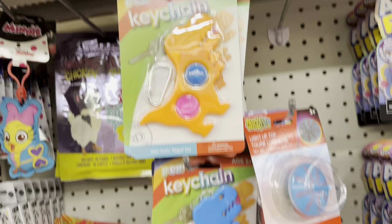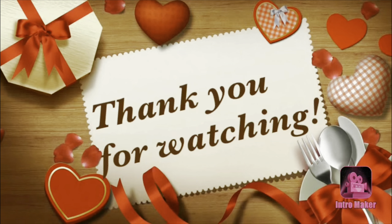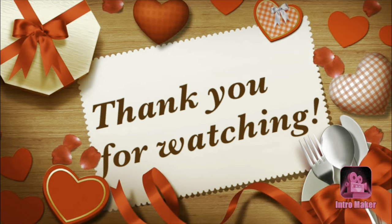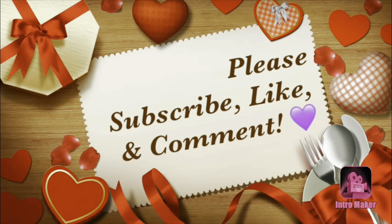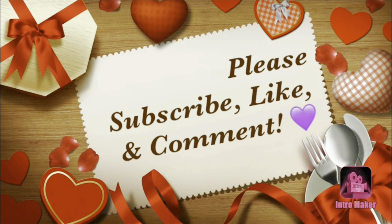That's it, guys — that was a long one! But stay tuned for the haul — I'll get it filmed as soon as I possibly can so you can see what I chose from these excursions. Thank you so much for watching. Until the next video, stay blessed, my friends. I love each and every one of you.